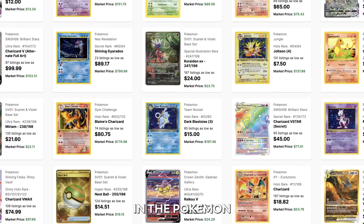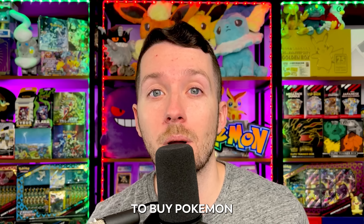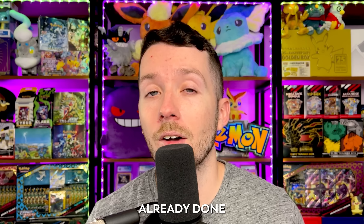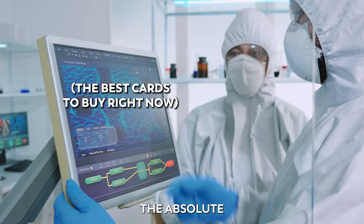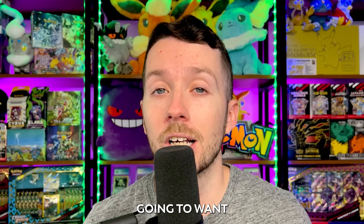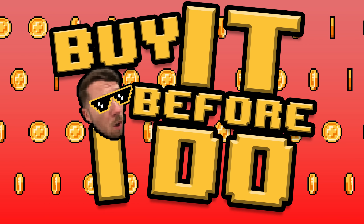Today, I'm going to show you some of the best deals in the Pokemon card market. Finding the right time to buy Pokemon cards can be tricky, so it's my job to help you find the best opportunities. I've already done the hard work in identifying the absolute best cards to buy right now, so if you're looking to invest in some Pokemon cards or just looking to fill some gaps in your collection, you're not going to want to miss this episode of Buy It Before I Do.